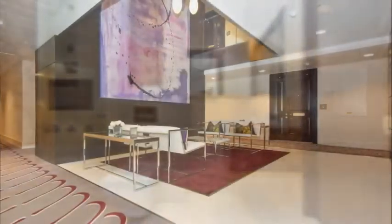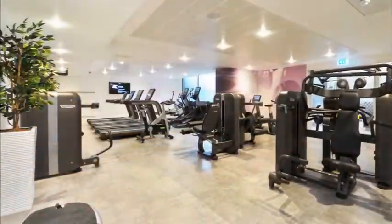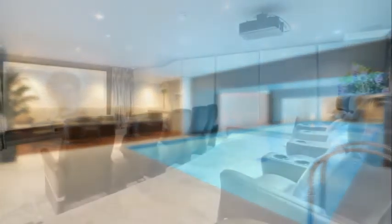This luxury development benefits from 24-hour concierge, gym, swimming pool and private cinema.